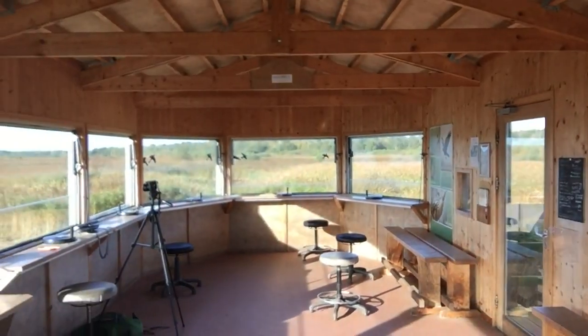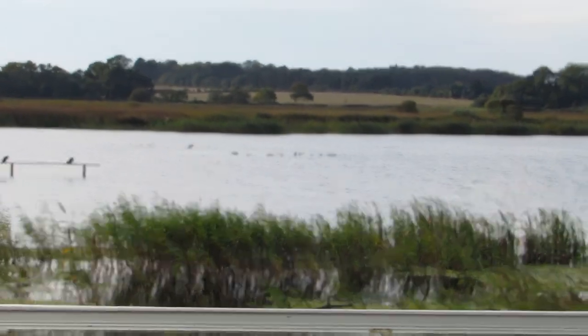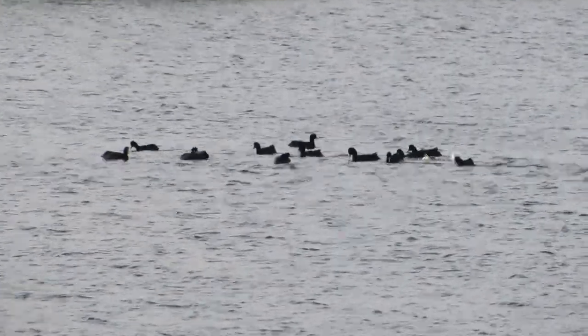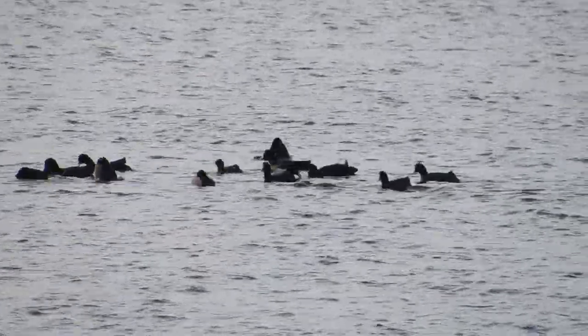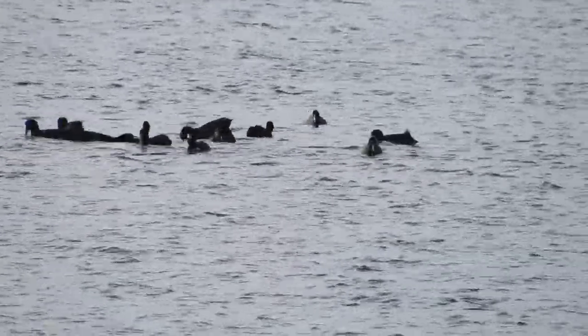I've just come across to Island Mere Hide and I'm all by myself, which is a bad sign because there are quite a lot of people about already — if there's no one here that probably means there's nothing to see. But there is a raft of birds out there in the center of the water, so I'm going to take a closer look. Whilst taking a closer look at this raft of coots feeding in the center of the lagoon, I noticed a much larger bird flying overhead.